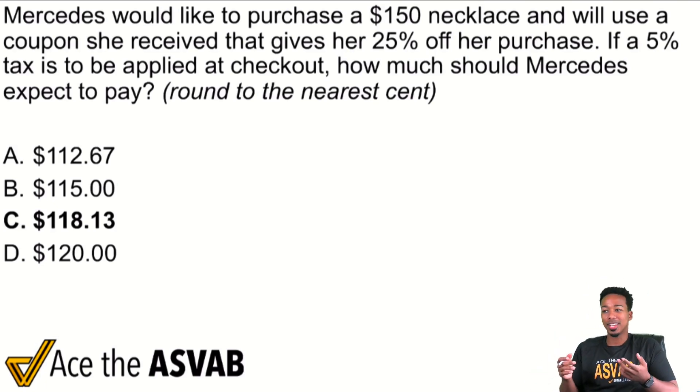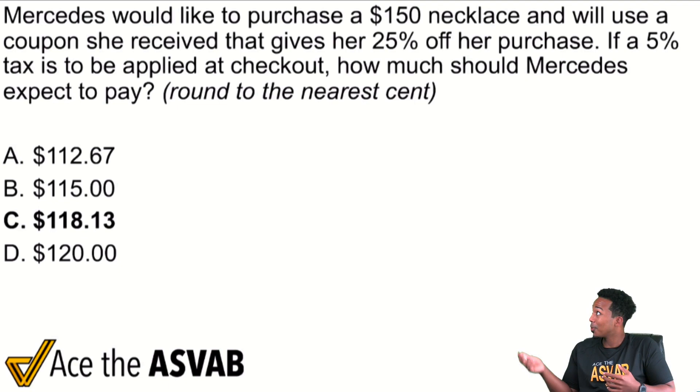Looking at this problem, a lot of the times you might say: okay, I know how to do a discount, I know how to do tax, but what if we have both of them together? What if we have a discount and a tax in the same problem? How are we supposed to handle this?